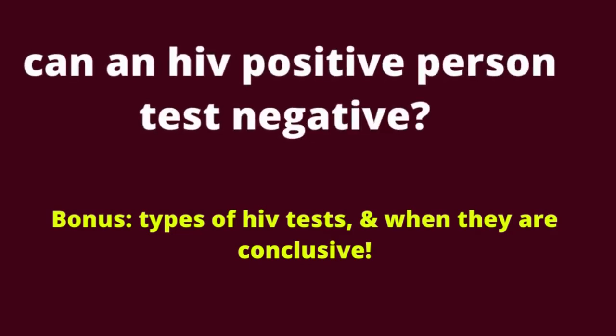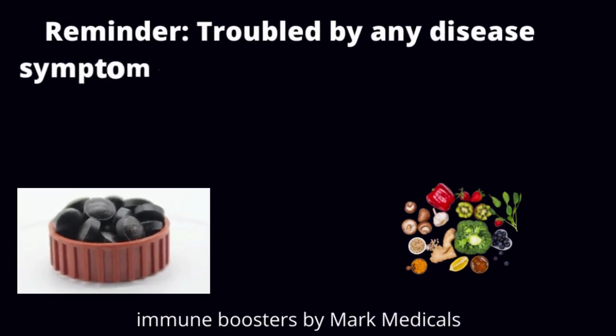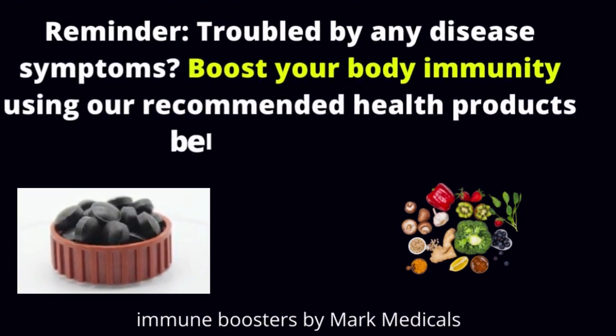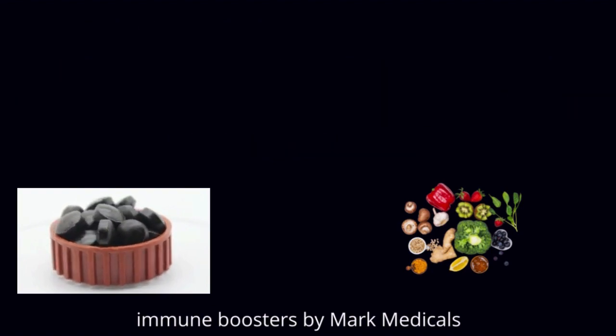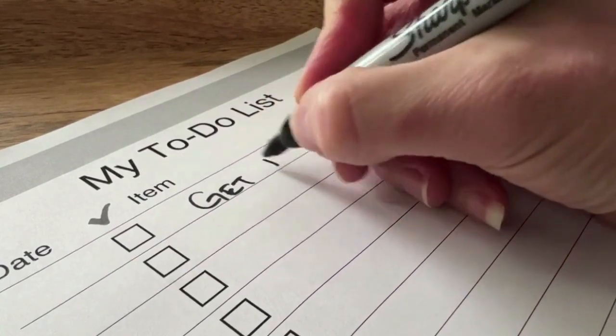Can an HIV positive person test negative? This is Mark Medicals with the latest on HIV cure news, HIV treatment, HIV symptoms, and all about HIV transmission. In this video, I will also answer the following questions from our subscribers.